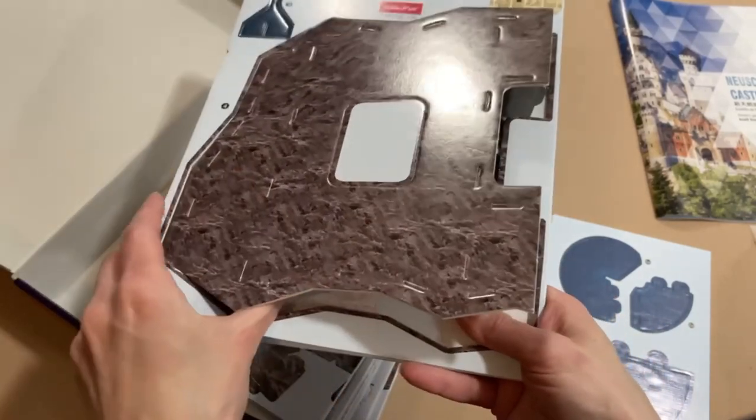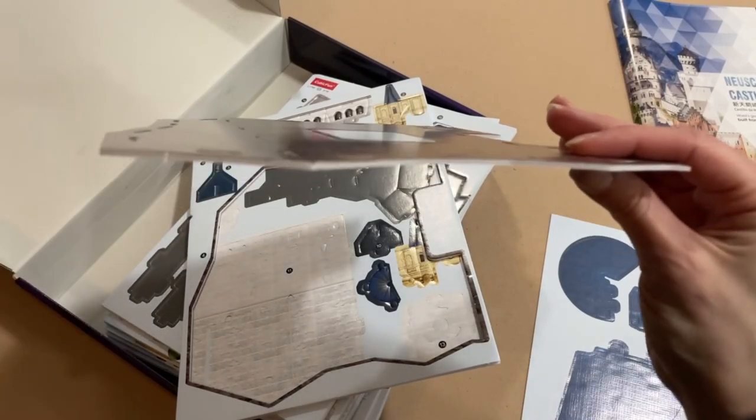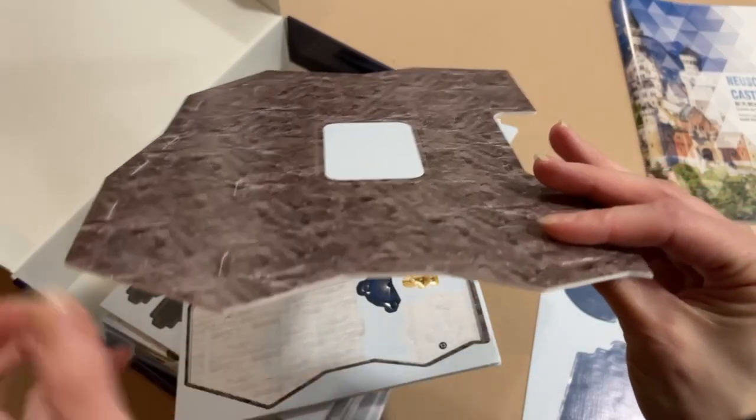Let's pull this out and check it out. So that's about the thickness of the puzzle board — you can see there. Pretty sturdy.